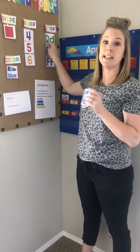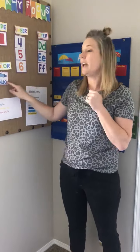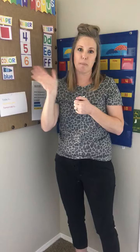Our letters this week are D for dog, E for elephant, and F for fish. And our color is blue. All right, see you tomorrow. Have a great day. Bye.